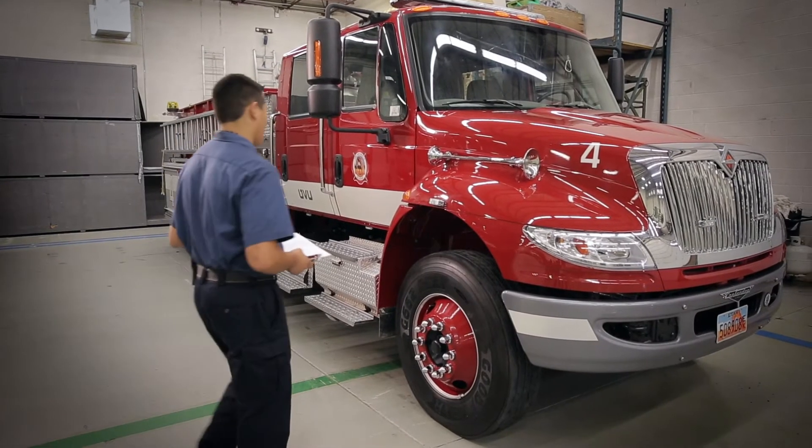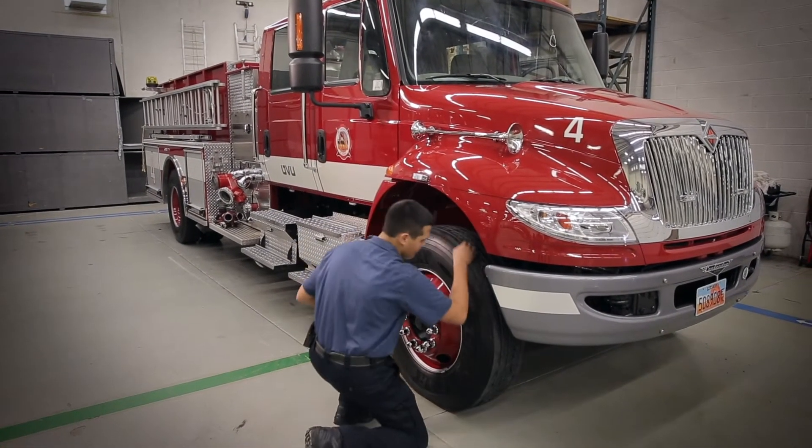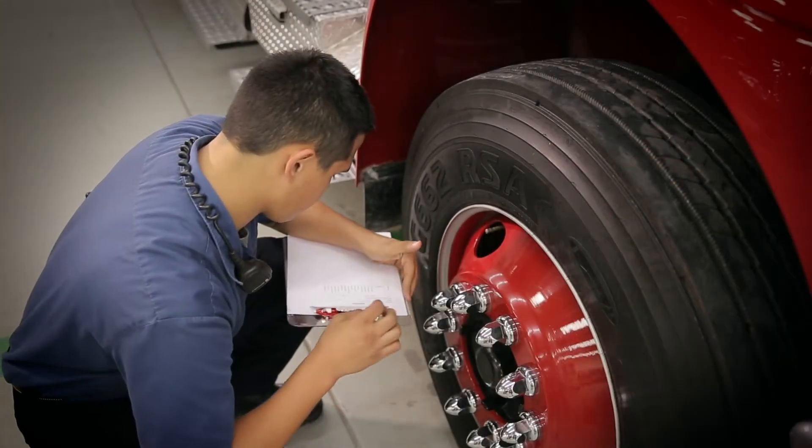Two things you can do to prevent skids before you even start the engine is make sure tires have adequate tread and keep them properly inflated. This is done during the routine inspection and maintenance.